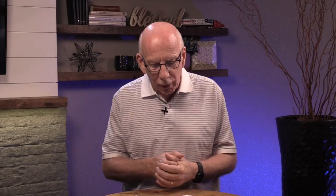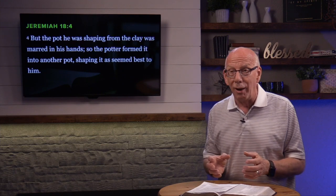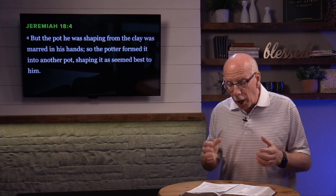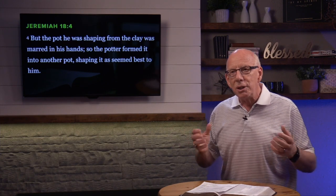And then he said, what Jeremiah will find out next: the wonderful thing about working with clay is that when you make a mistake, you don't have to throw out the clay. You can just break it down and rework it again. This is exactly what Jeremiah notices in verse 4: 'But the pot that the potter was shaping from the clay was marred in his hands.' So the potter formed it into another pot. He didn't throw out the clay. When the clay is marred, you don't have to throw it out — you just need to rework it. This is God's great plan for our lives.